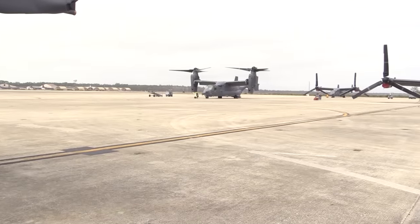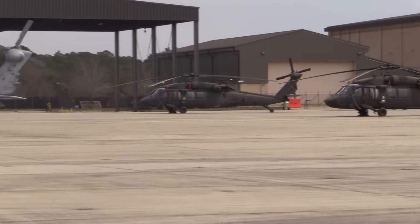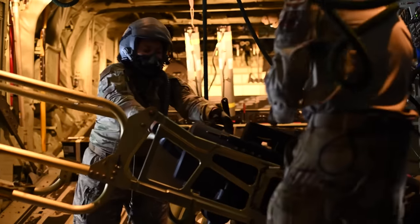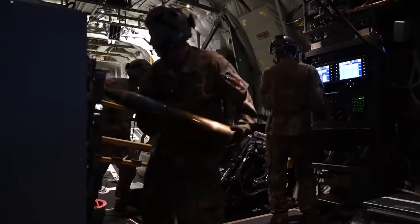Beginning its service history operating from Hurlburt Field, Florida, in February 2018, as part of the 73rd Special Operations Squadron, the Ghost Rider would participate in its first combat mission in Afghanistan in June of the following year. Since then, it has taken part in a range of operations around the globe, including a notable strike on an Iran-based militant group in November 2023 after said group launched a ballistic missile attack on US and coalition forces in Al-Assad Airbase in Iraq.